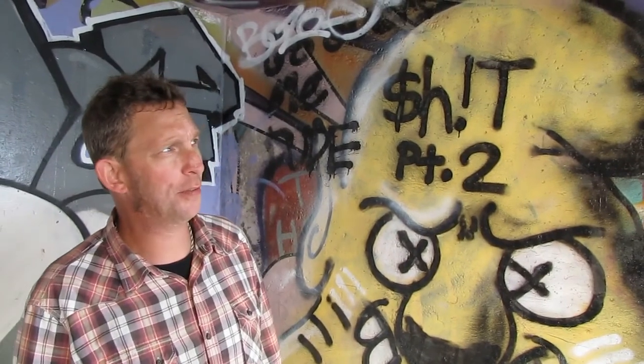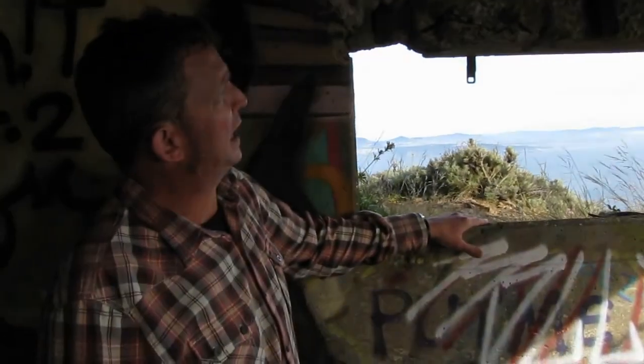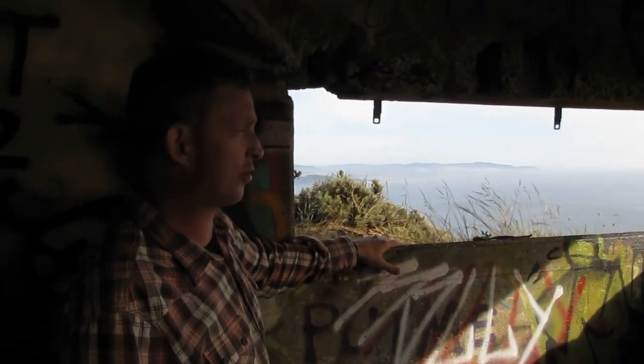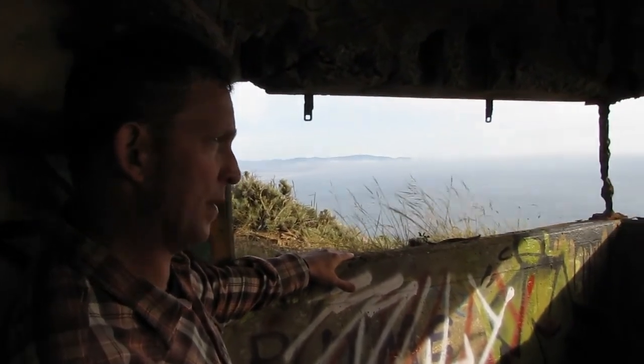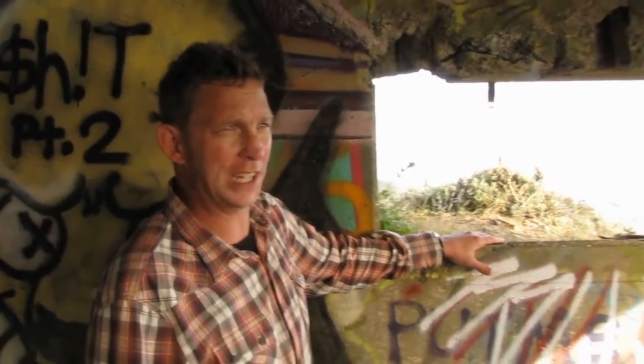We're now inside B1S1 Battery Townsley, 663 feet above sea level, directly above the BC Battery Townsley here at Wolf Ridge. Again, a dug-in type, concrete reinforced structure. This was built, completed, and transferred to the Coast Artillery Corps on November 14th, 1941.